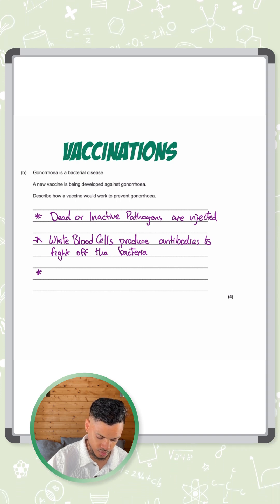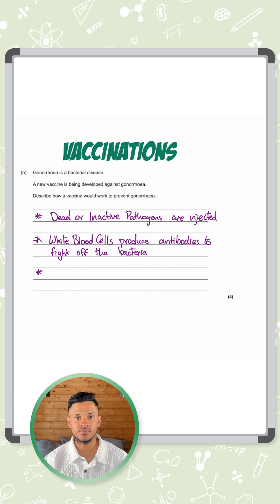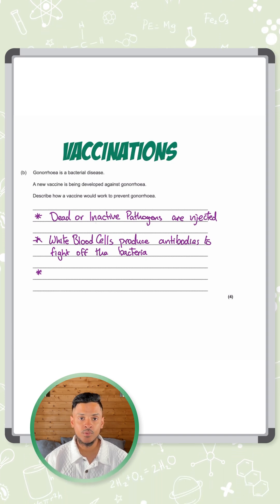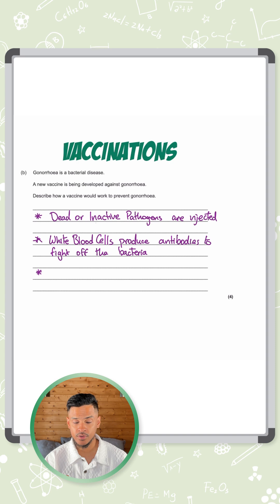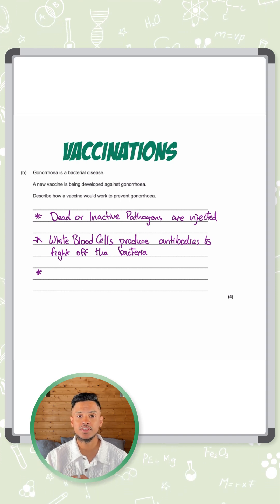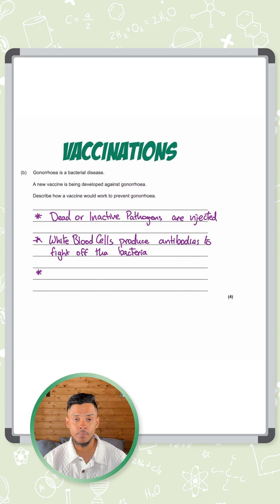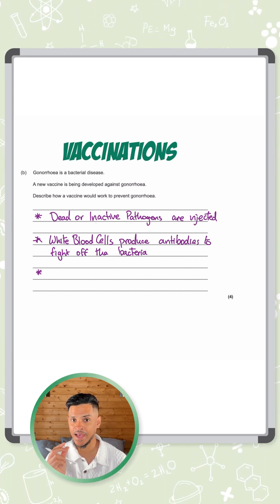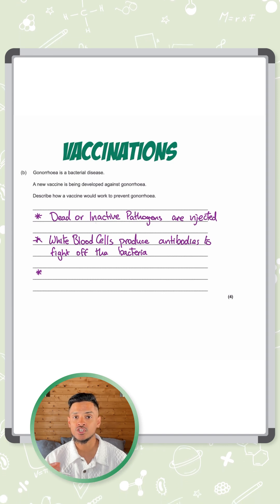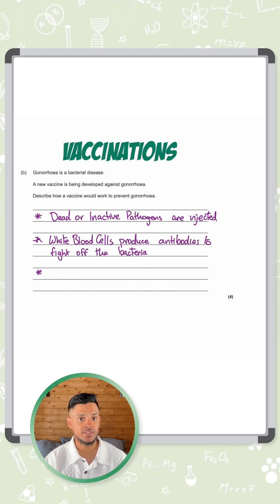So what happens next? We still need two more marks. Once it's eradicated those bacteria — the ones from the vaccine — it now doesn't need those lymphocytes, the ones that produced the antibodies. So those lymphocytes basically die out. Most of them die out because there's no need for them, but a few remain. Those are called memory cells — the lymphocytes that have the correct antibodies to fight the gonorrhea bacteria are known as memory cells.